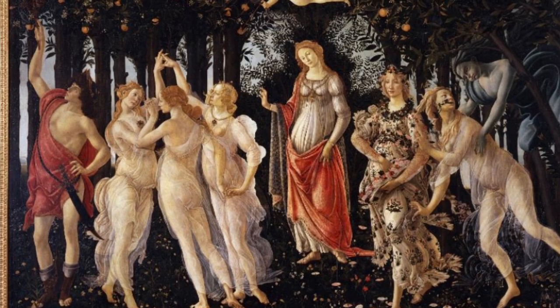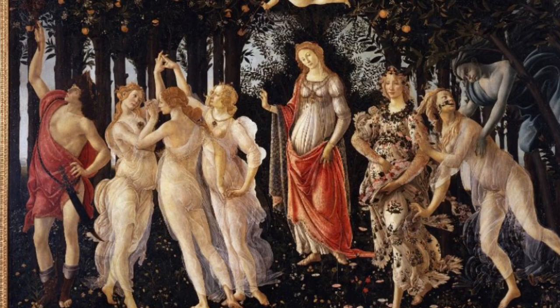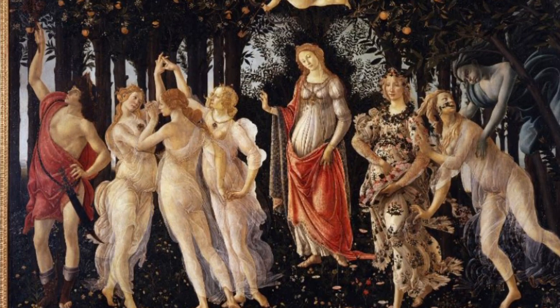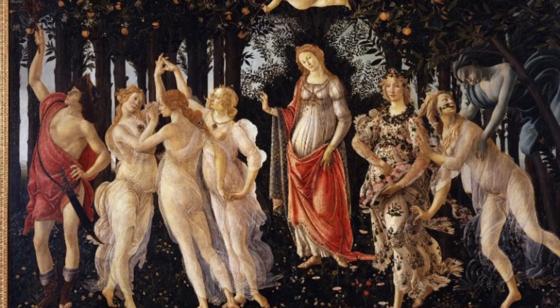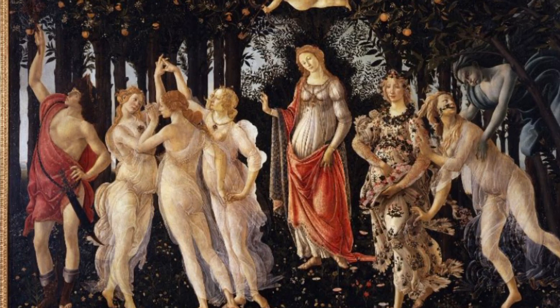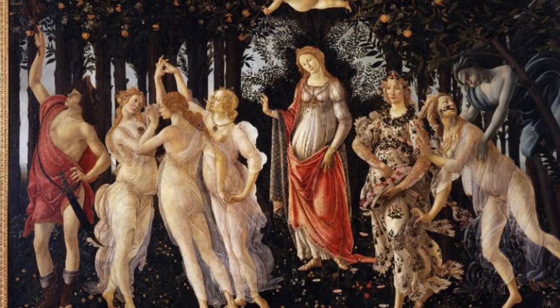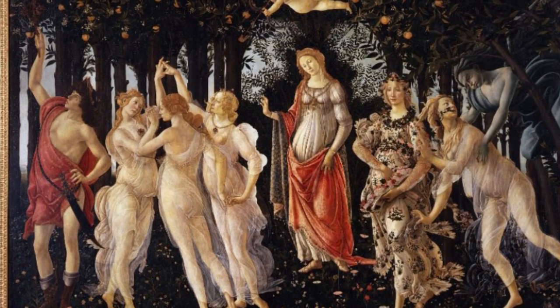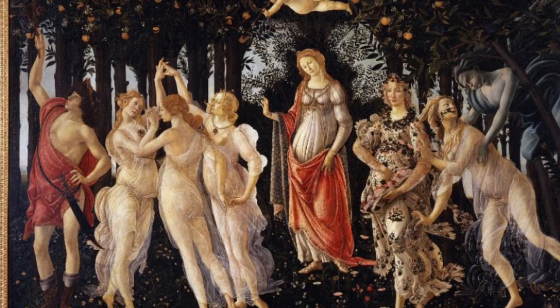The Botticelli Primavera stages characters painted in vivid and very clear colors against a darker ground. The red of the robes of Mercury and Venus stands out from the rest of the tones, except the orange fruits of the trees. The flowers below are cold and blue. Zephyr on the right is colored with shades of Prussian blue, with turquoise lights and pink in the later parts.